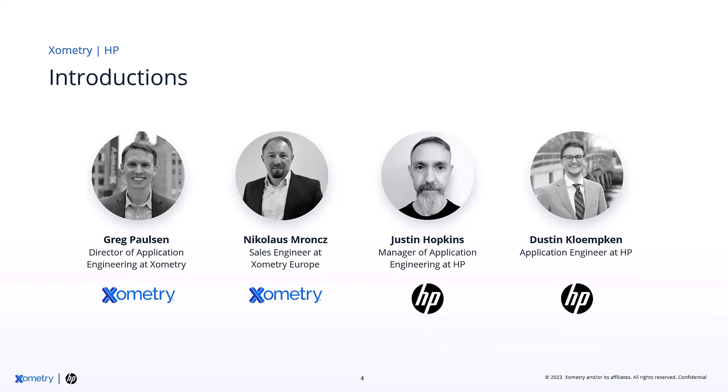My name is Justin Hopkins. I'm the manager of application engineering on the polymer side at HP 3D. I've been in the additive industry for almost 20 years — the past seven at HP. I'm very much looking forward to discussing topics about the technology and applications. And I'll pass it over to my colleague Dustin. Hello everyone, I'm Dustin Klemkin, based out of Boston. I've been in additive for 10 years. I'm currently supporting the East Coast and Canada, and looking forward to your questions. I see we already have some in the chat — we will have a lot of resources at the end, so make sure to stay tuned.